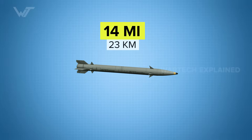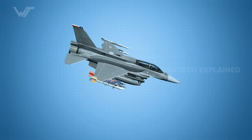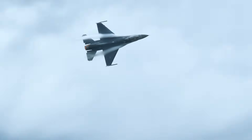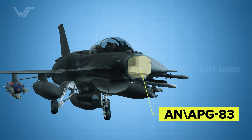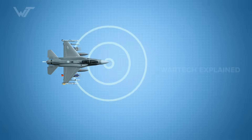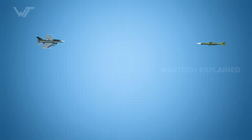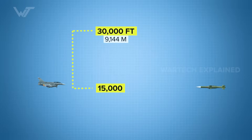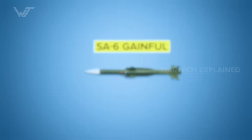The missile, with a maximum range of 14 miles and a top speed of Mach 2.8, left the pilot only seconds to react. Fortunately, the F-16 was equipped with advanced electronic countermeasure systems capable of jamming and neutralizing the strike. Mounted on the nose of the aircraft, the AN/APG-83 radar served as the first line of defense. The moment it detected an incoming SA-6 at a distance of 26 miles, the pilot immediately pulled the jet into a steep dive, dropping from 30,000 feet to 15,000 feet, trying to disrupt the missile's guidance.